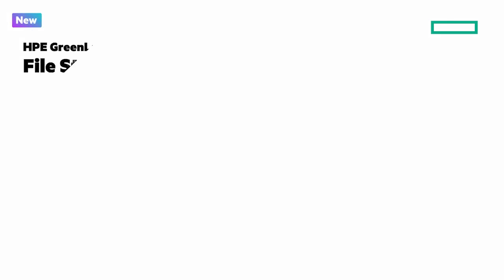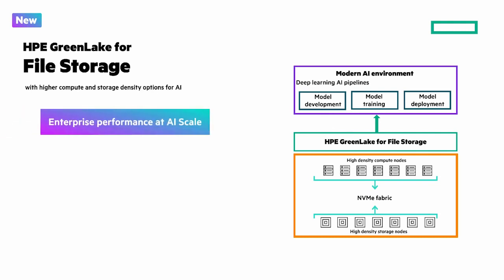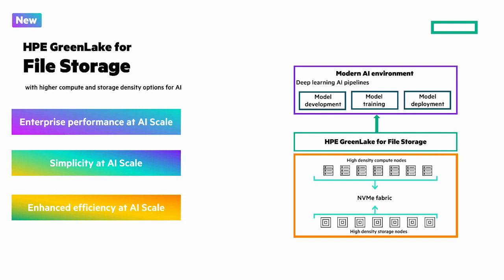We have new enhancements to HPE GreenLake for file storage with higher compute and storage density options for AI. The three pillars are: enterprise performance at AI scale spanning all stages of AI, simplicity at AI scale with an intuitive cloud experience, and enhanced efficiency at AI scale to optimize efficiency for increased ROI. In just a moment, we'll look at these three pillars of performance, simplicity, and efficiency.